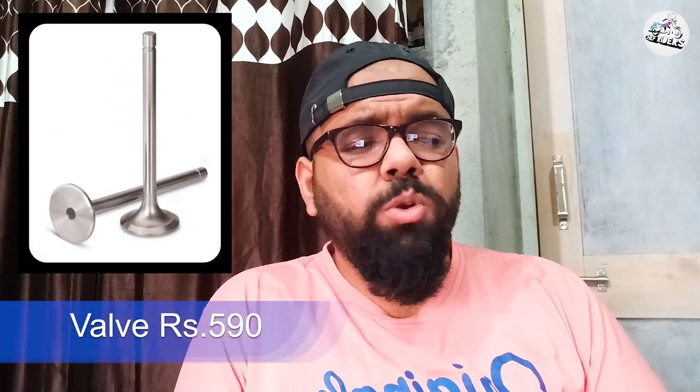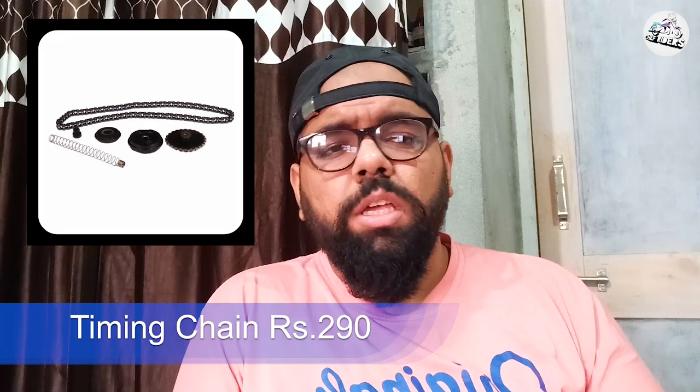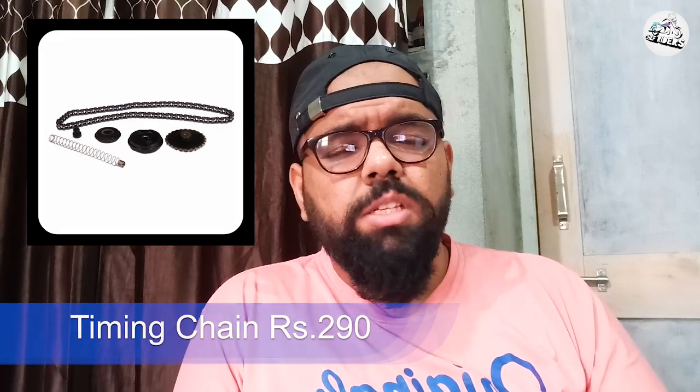Tyres ke baare mein — kuch log Michelin daalenge. Agar aapke engine mein problem aa jaati hai toh piston aapka just 650 rupees ka hai. Valves hain aapke teeno 590 rupees ke. Timing chain hai 290 rupees ki. Yahi teen cheezein jo kharaab hone wali hoti hain engine mein, iske alawa koi bhi commonly use nahi hogi.